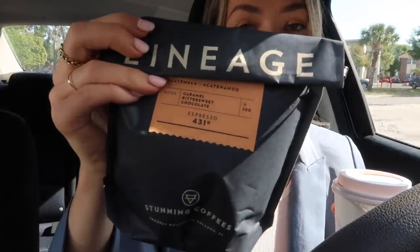I picked up some whole bean roasted coffee from Lineage, and I'm really excited — it's super tasty. It's always so fun to get locally roasted coffee beans because they just taste so much fresher, and it's great to support local coffee shops. Cheers to that!